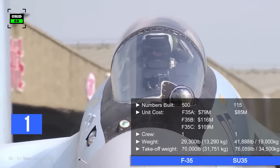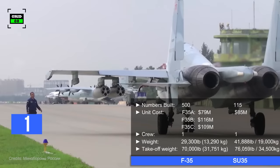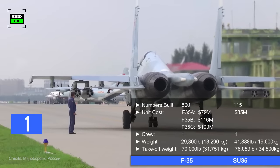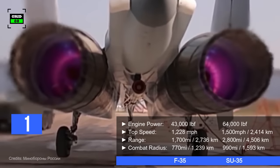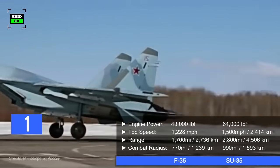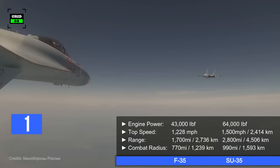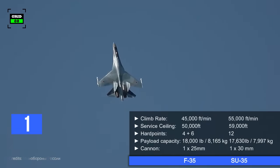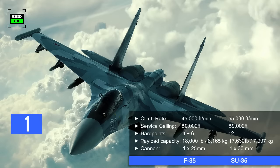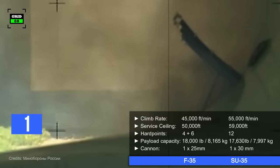In contrast, around 115 Su-35s have been built so far with a per unit cost of $85 million. Operated by a crew of one, the aircraft comes in at a weight of 41,888 pounds with a maximum takeoff weight of 76,059 pounds. The jet is powered by two afterburning turbofan engines generating 64,000 pounds of thrust combined, enabling a top speed of 1,500 miles per hour. With a ferry range of 2,800 miles, the jet can combat within a radius of 990 miles. The Su-35's climb rate is around 55,000 feet per minute and it can reach a maximum altitude of 59,000 feet. The aircraft comes with 12 hardpoints with an ordnance carrying capacity of 17,630 pounds, and the fighter jet is also armed with a 30mm autocannon.